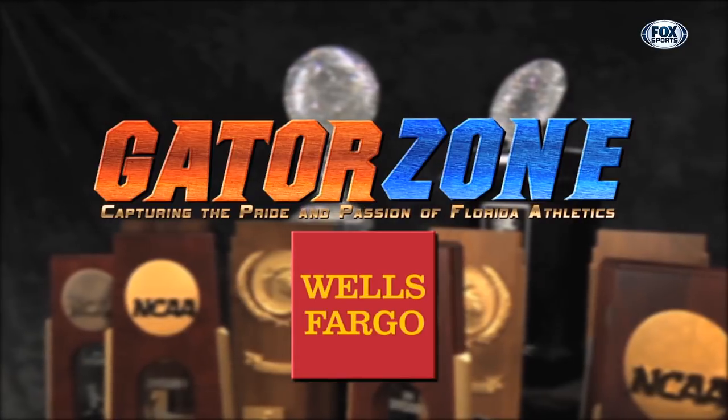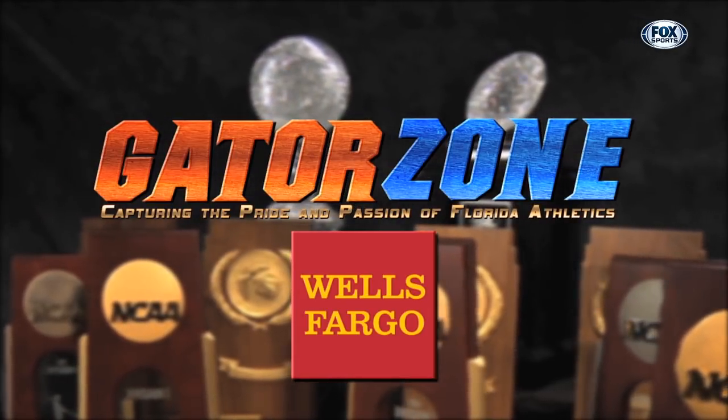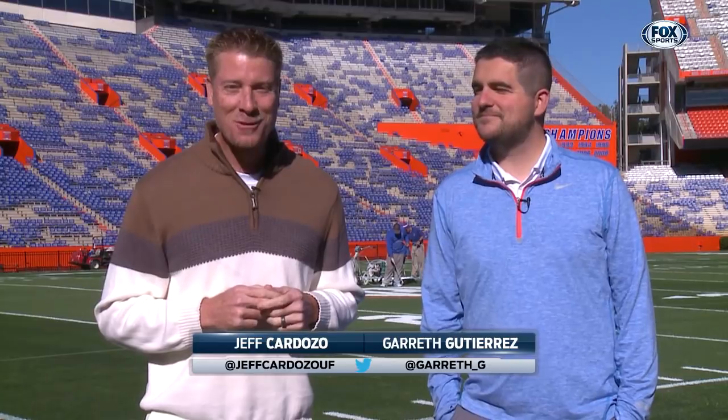Gator Zone is presented by Wells Fargo. Together we'll go far. Hey everybody, welcome to another episode of Gator Zone alongside Gareth Gutierrez. Jeff Cardozo here in the swamp.